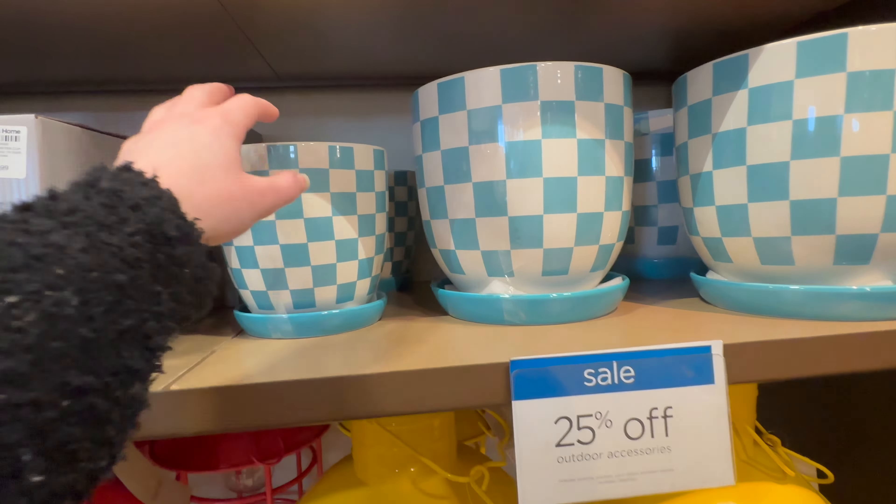29.99 for the checkered pillow. 'Summer vibes' — 19.99 for that — that's really cute. And then they've got some solid colored pillows over here — these are 24.99 each — I love this pink one, yellow, green, blue, and orange. 'Hello sunshine' — 19.99 — that one's also 24.99. And 'be our guest' with the pineapple — that's also 24.99.